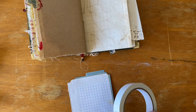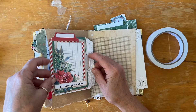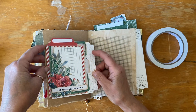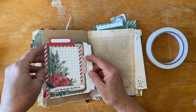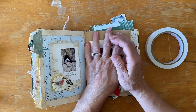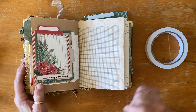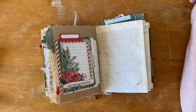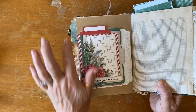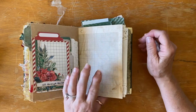Matching washi tape to go with your projects - I'm going to take this right to the edge there. I might put 'Christmas Eve'... actually I need a number, don't I. I haven't done a number so I'll add a number.